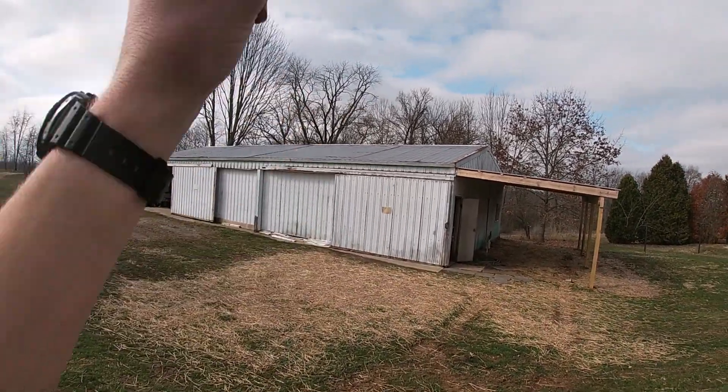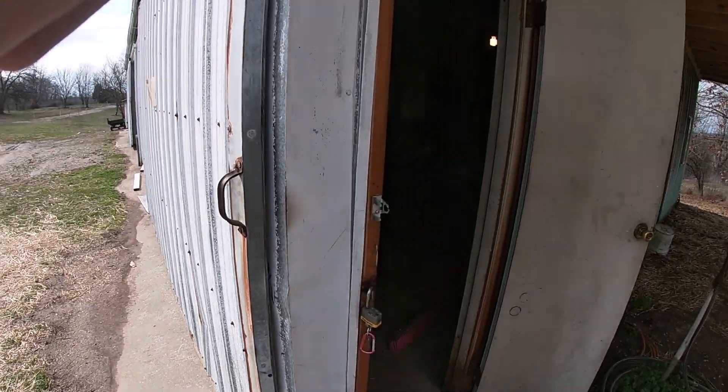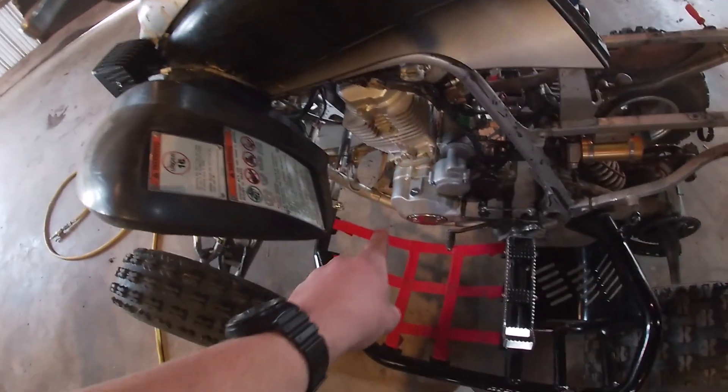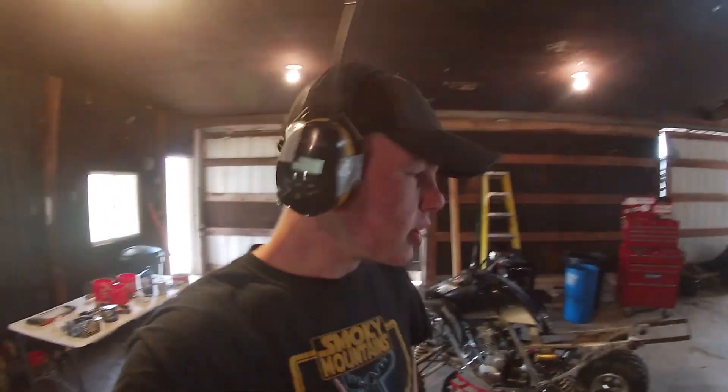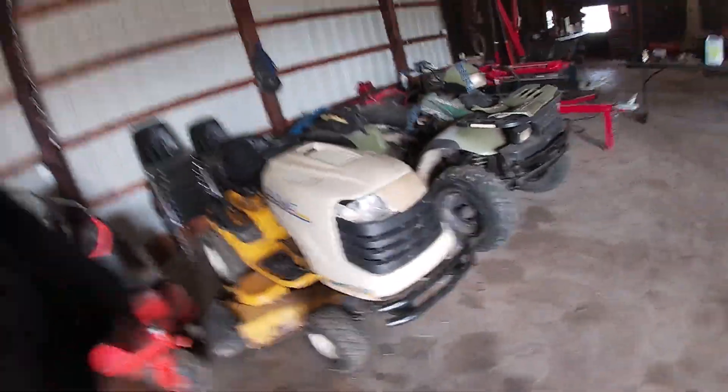So we have the main garage right here — this is the main shop. You guys have probably seen this in a lot of videos. We got the quad, my Raptor 660R — got the engine rebuilt. The video I posted before this was from when I was rebuilding it, so it's looking better than ever. Still need to put on the muffler and bolt down the plastics. We've got our air compressor over there, my battery charger, my log splitter, my Cub Cadet LT 1550, and my tiller over here.